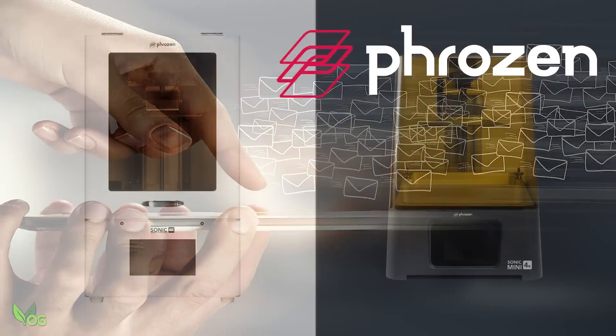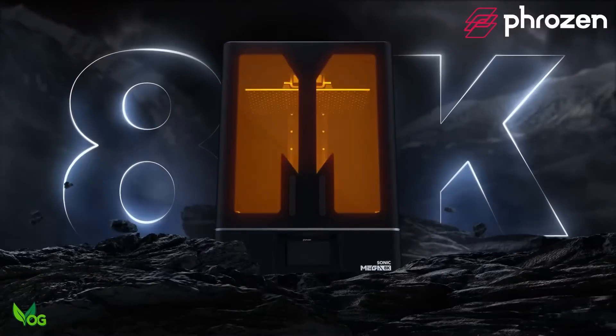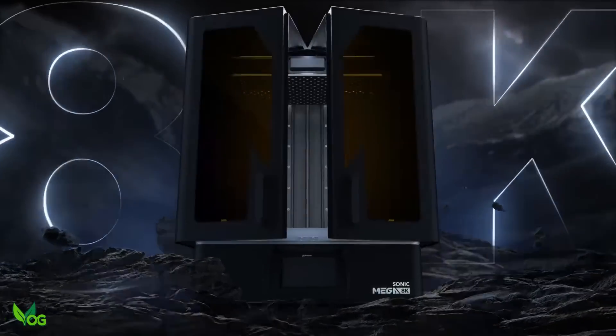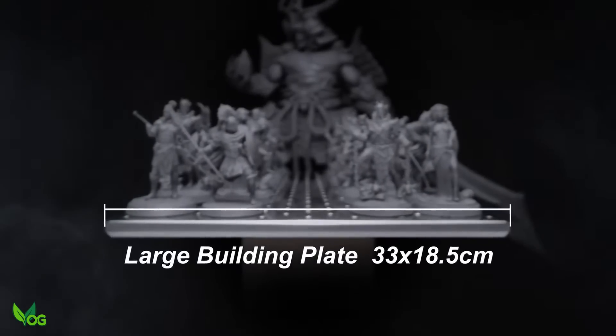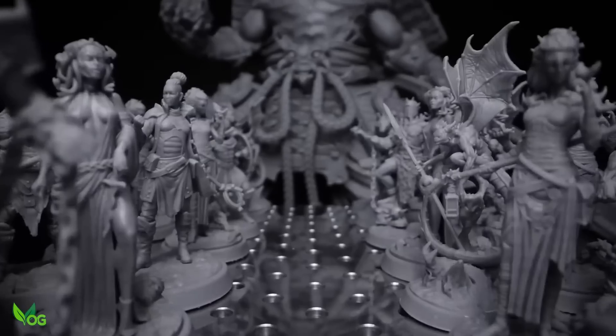Frozen were, I believe, the first to bring us a 4K 35 micron printer and, impressively, the first 8K printer. So when Frozen say they're doing something, I change my underwear and make room in my workshop.